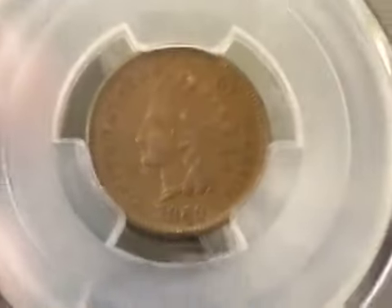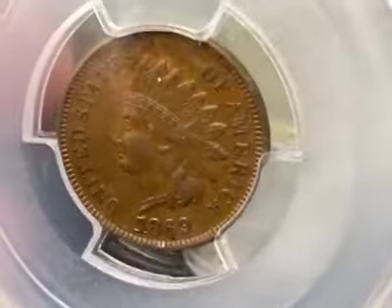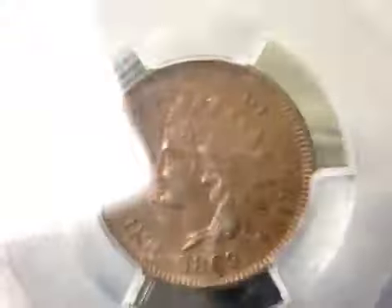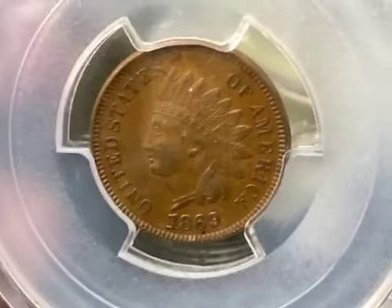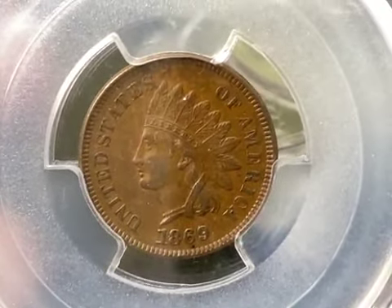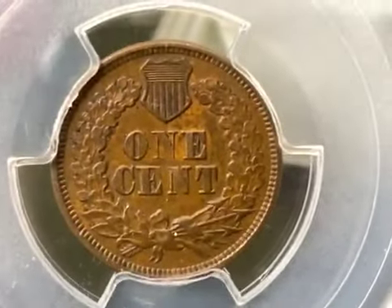Second coin for today — 1869 over 69, repunched date. Really hard coin to find. Another great Indian cent though — my favorite series. Really nice looking coin, very hard to come by.